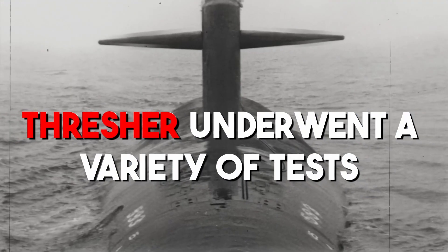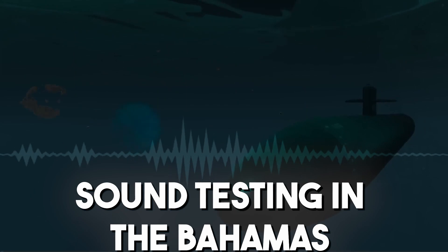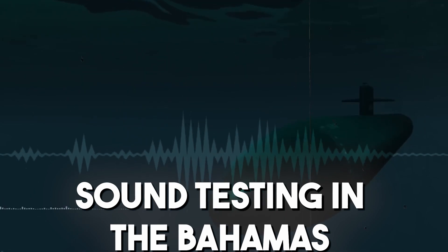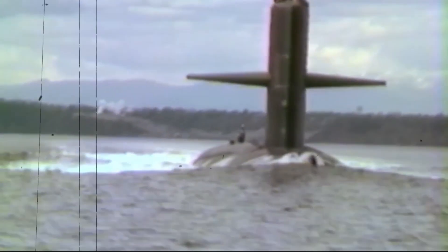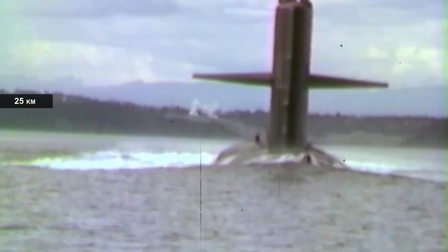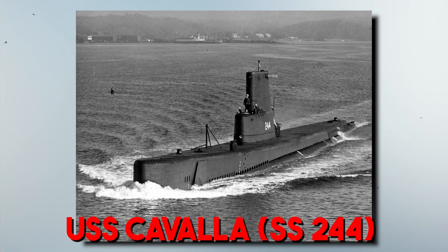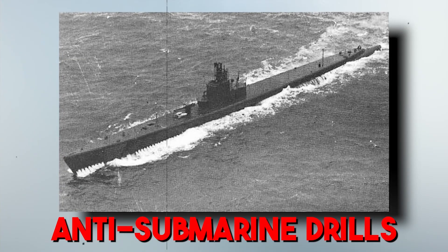Thresher underwent a variety of tests over the course of her brief existence, including sound testing in the Bahamas to see how well the silencing measures suppressed radiated sound waves from her gear and reactor. She did quite well on the test. After passing, she headed back to New London to get ready for a second shakedown cruise to Puerto Rico with the USS Cavalier SS-244 to perform anti-submarine drills.